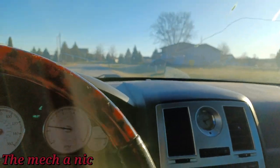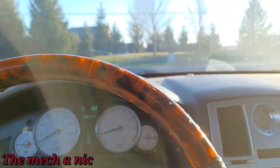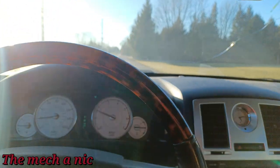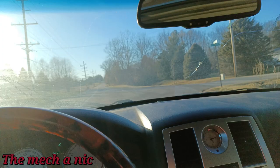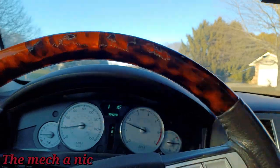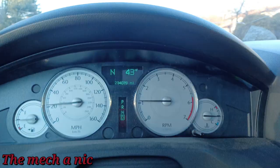On these Chrysler 300s, Chargers, and Challengers of this vintage, these cars have a really big issue with the stabilizer links and the sway bar bushings - they are constantly going out and causing a similar noise. I think I did them on this car once before but it's been a few years. Also worth noting, the brakes don't feel great and the rotors have a ton of rust on the mating surface. This car has over 234,000 miles.